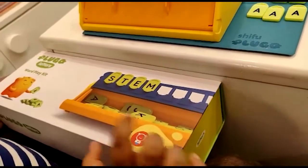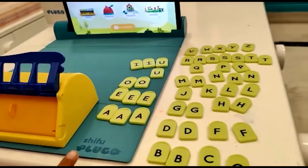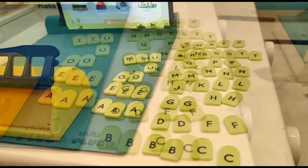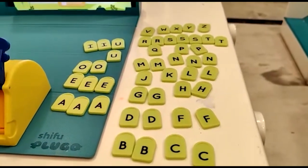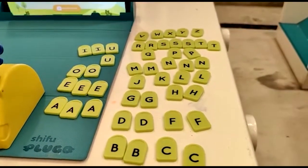In this play kit we have this box and these letters. I have arranged the letters phonics-wise. These are the vowels and these are the consonants.